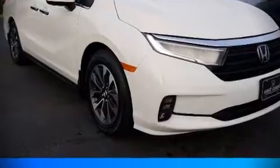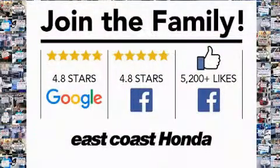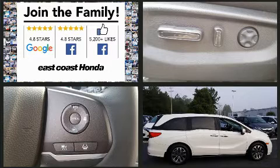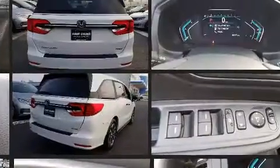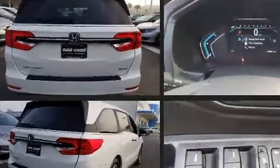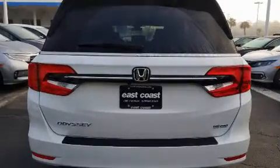Experience driving perfection in the 2022 Honda Odyssey. This eight-passenger van offers the latest in technological innovation and style. Under the hood you'll find a six-cylinder engine with more than 270 horsepower, and for added security, dynamic stability control supplements the drivetrain.